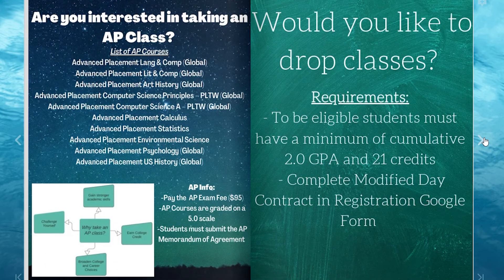AP classes — here is a list of AP classes offered next year. Taking an AP class requires commitment and dedication. It allows you to challenge yourself, gain stronger academic skills, broaden college and career choices, and possibly earn college credit depending on the score you earn on the national AP test. Be sure to complete the AP memorandum in the registration form if you would like to take an AP course. If you have questions about the course, email the teacher.